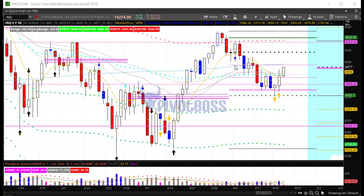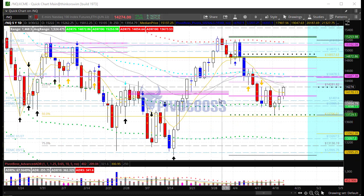Taking a look at the NQ, you'll see it is also testing the top end of its trading range here over the past week-plus. It has developed this range with the upper end being very clear resistance at about 14280, and we're right there at the moment — currently 14270.